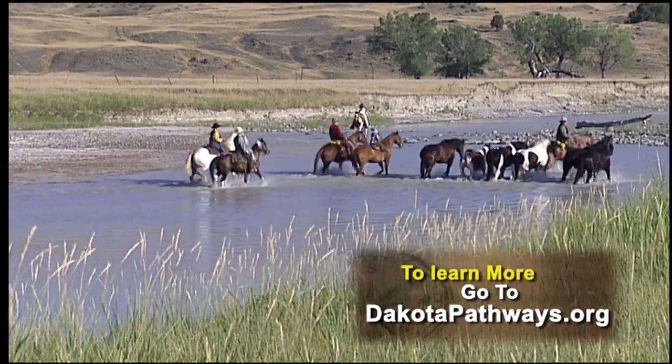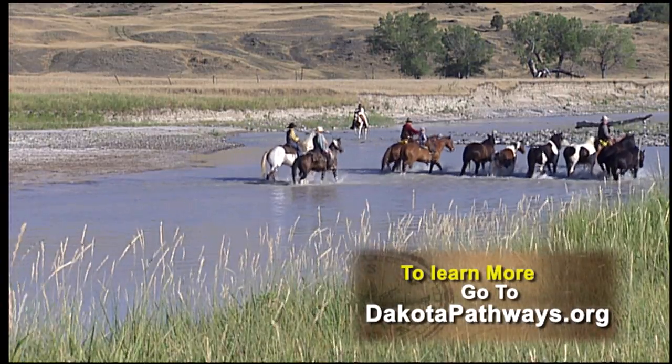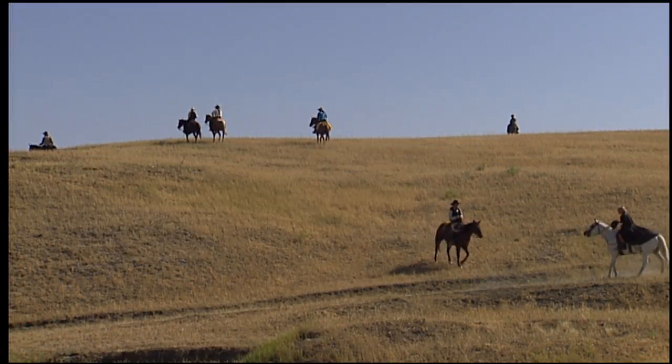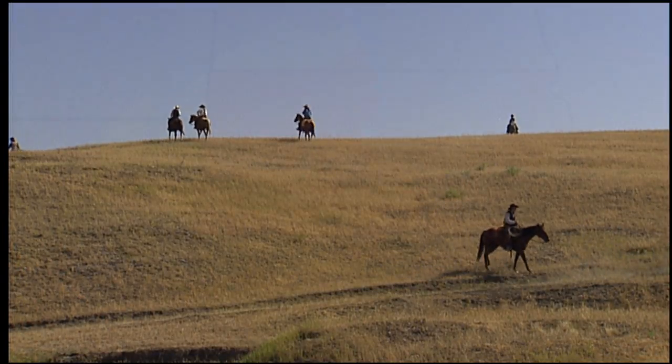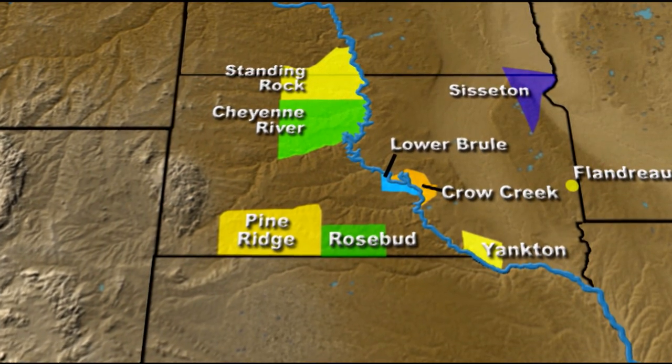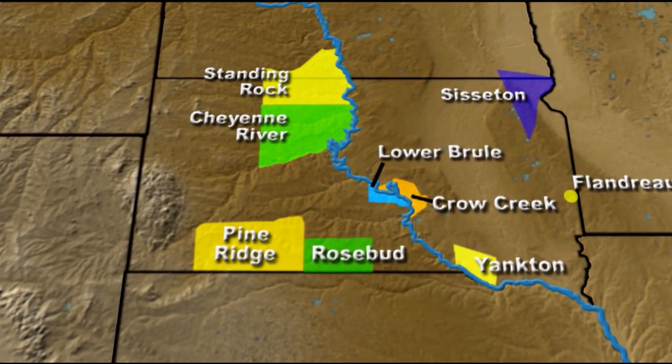As big as Western Dakota was, there was a time when it didn't seem big enough. Cattlemen wanted more land so they could run even bigger herds. They pressured the government to break up the Great Sioux Reservation, and they didn't like sharing the land with buffalo or sheep.